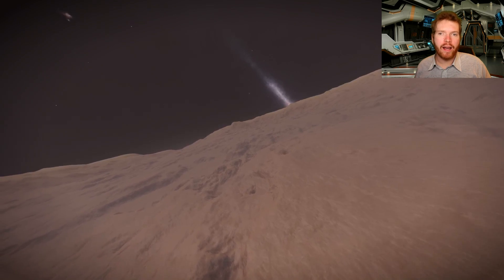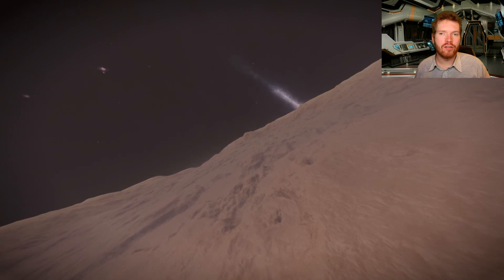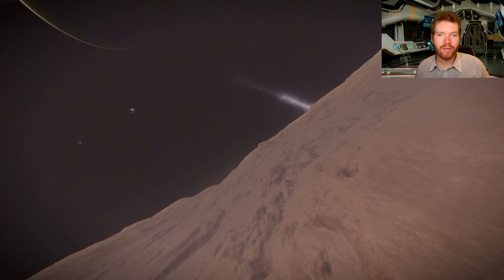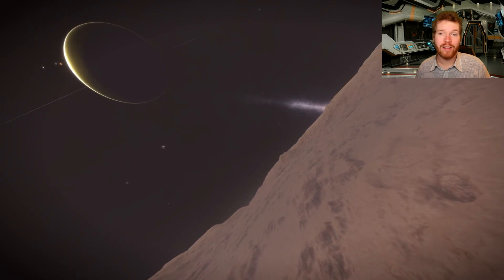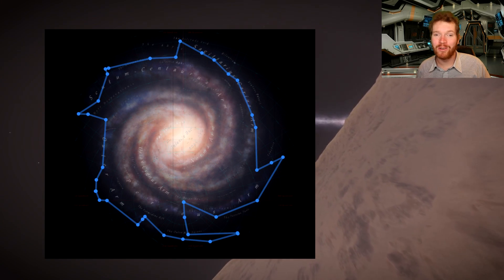About a month ago I got contacted by a group of commanders who have set out on an expedition called the Dead End Circumnavigation Expedition. As the name suggests, these guys are going to circumnavigate the whole galaxy, meaning they are going to fly around the edge of the galaxy, which is a very very long trip.